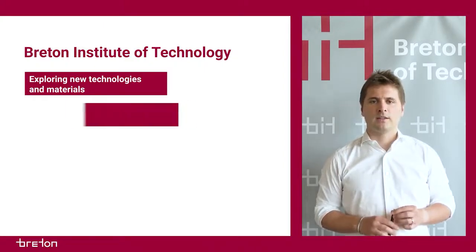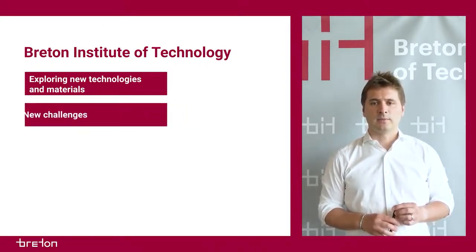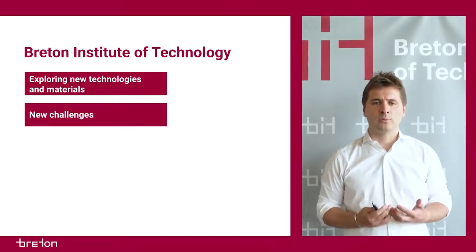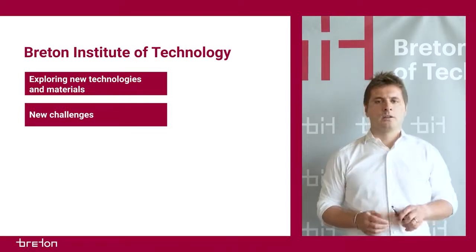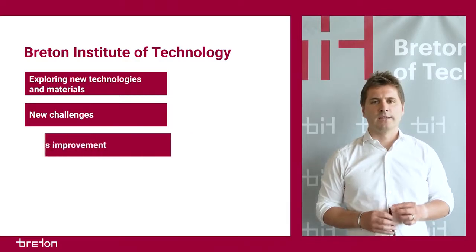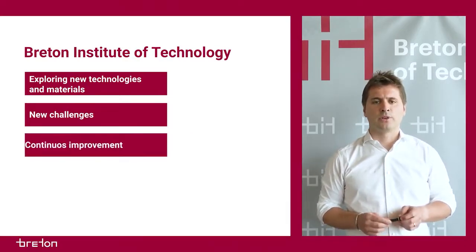Since the early 70s, several teams at Breton have been designing and testing innovative solutions to develop new materials, to anticipate the needs of the business and the market. The researchers of BIT have different professional profiles,